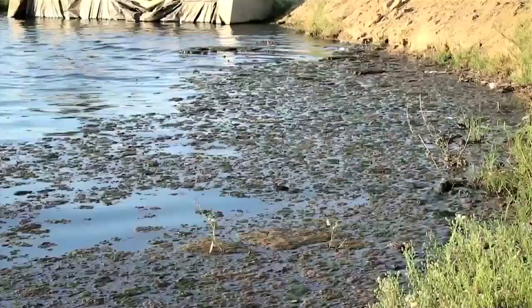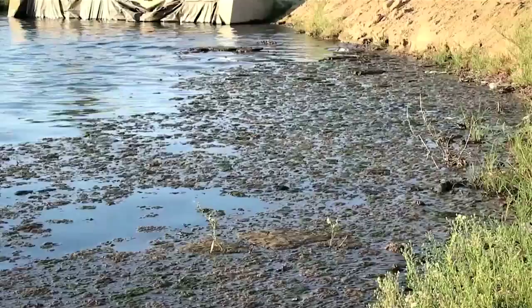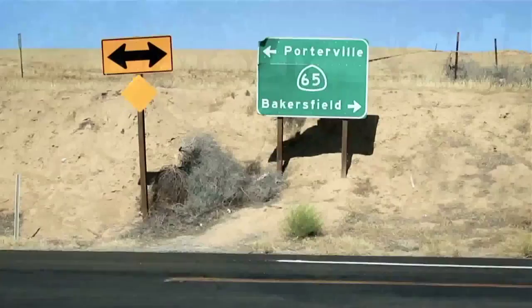The recycled oil wastewater — or what Chevron calls produced water — is mixed with natural groundwater and diluted in holding ponds, then flows along canals to irrigate 45,000 acres of crops in this region around Bakersfield, 100 miles north of Los Angeles.